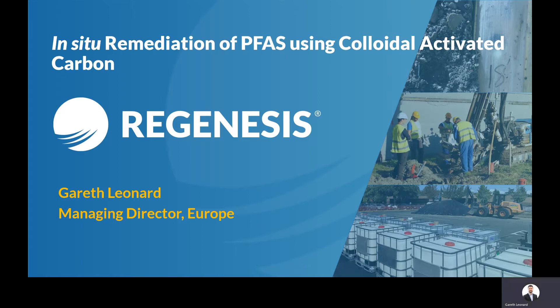Hello, my name is Gareth Leonard. I'm the Managing Director of Regenesis in Europe. Today I'm going to be talking to you about in-situ remediation of PFAS using colloidal activated carbon.